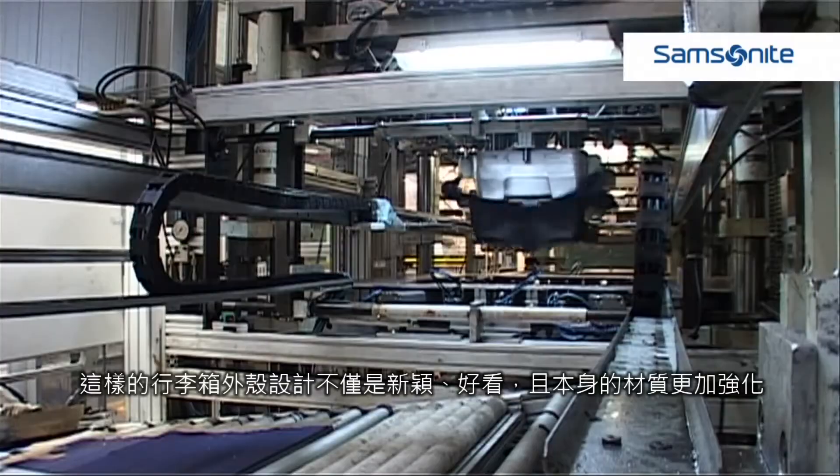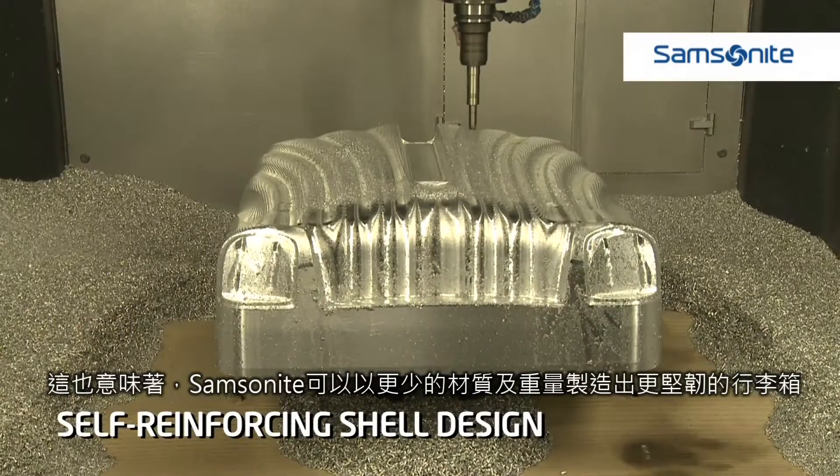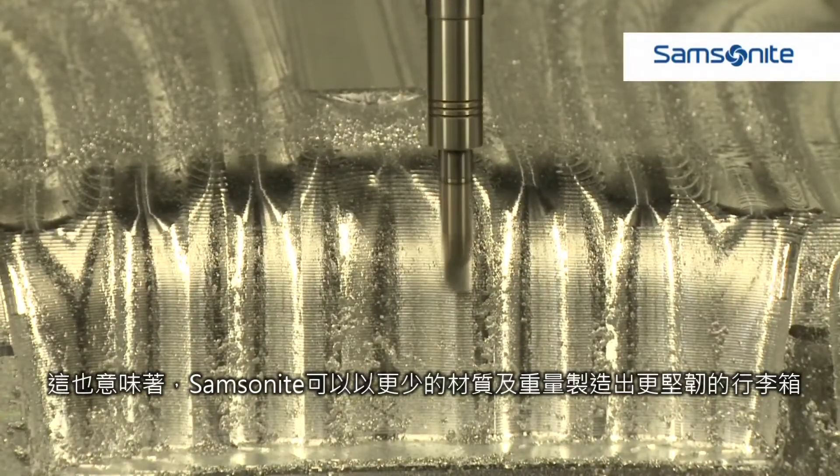The designs of the shells not only look good, but are also self-reinforcing. This means that we can make even stronger suitcases with even less material and thus less weight.